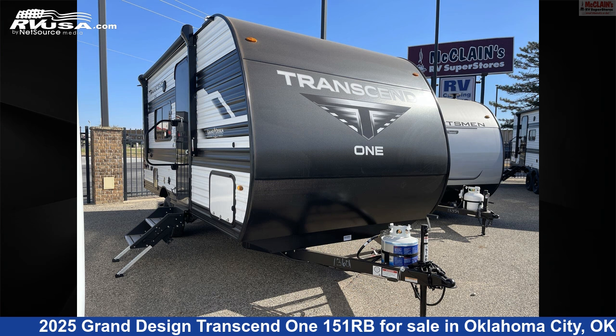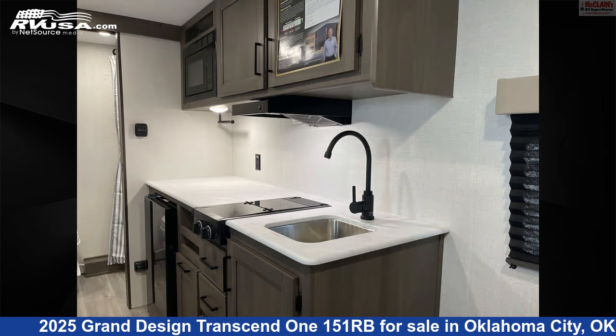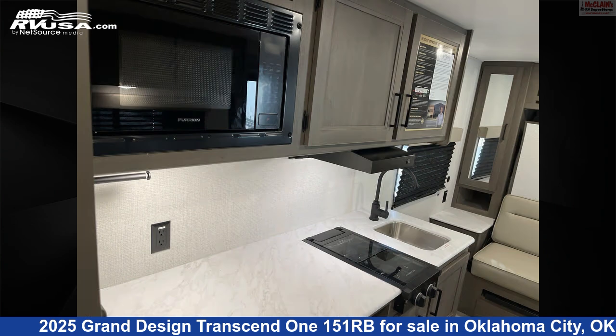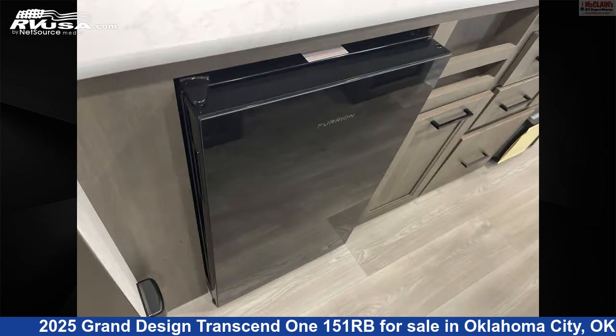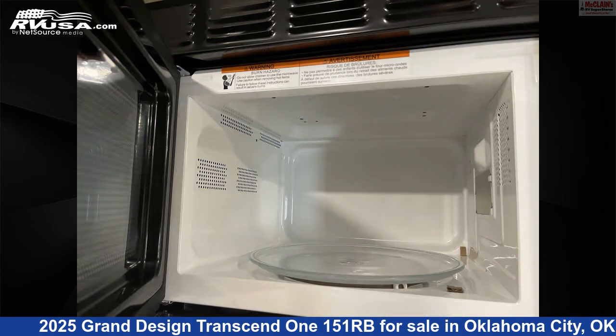This 2025 Grand Design Transcend 1151RB is a travel trailer RV. It is located in Oklahoma City, Oklahoma, 73127, and is offered for sale by McLean's RV Oklahoma City. Click the link in the video description to visit RVUSA.com and see more photos as well as the current price.